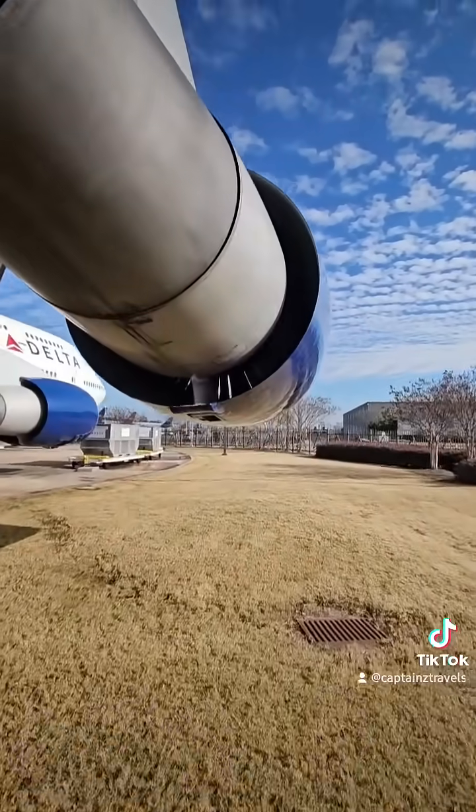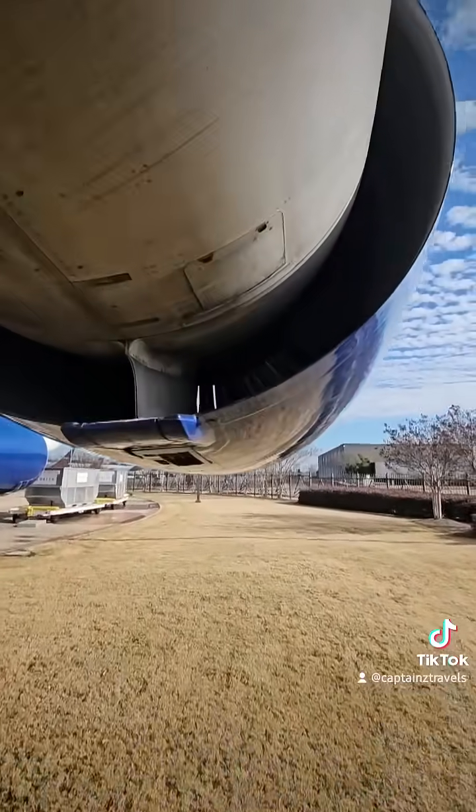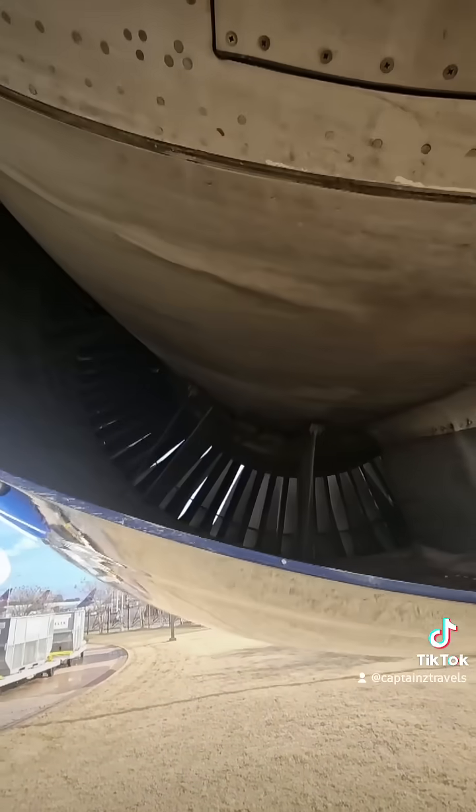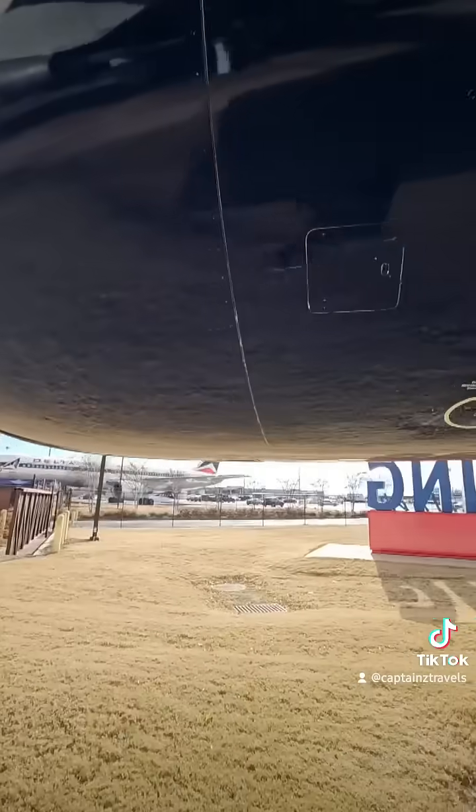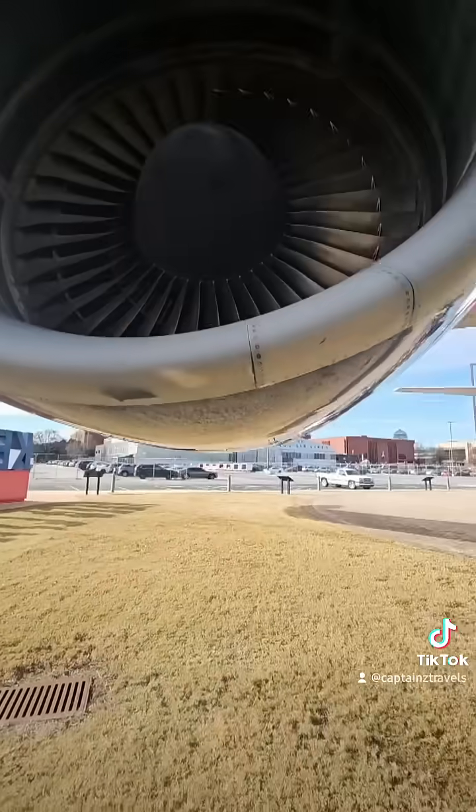From Los Angeles to Tokyo, Heathrow to Sydney — this engine has carried millions across oceans and continents. And you can see this 747 at the Delta Flight Museum, Atlanta International Airport.